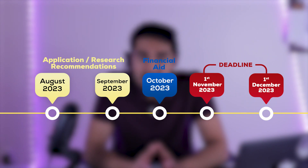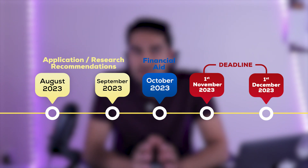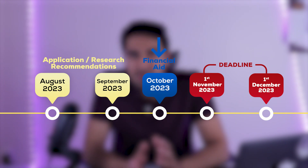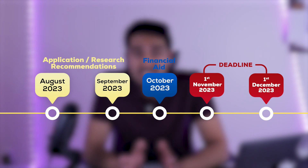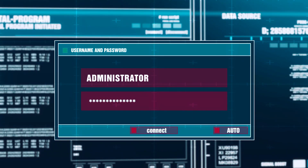As October kicks in you'll be working on financial aid applications. I'd highly recommend submitting your early decision or early action applications by October 20th or 25th, rather than right on the November 1st deadline. Common App is known not to work properly on the day of the deadline — in November or January — so make sure you submit well before everyone else is rushing to do the same.